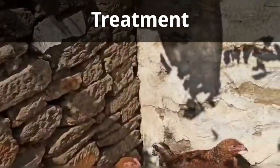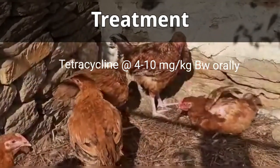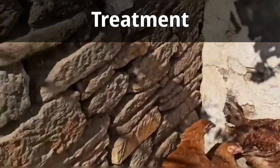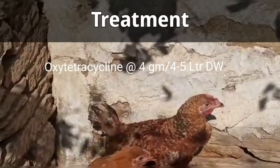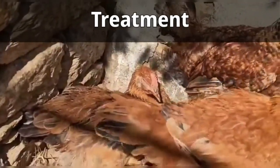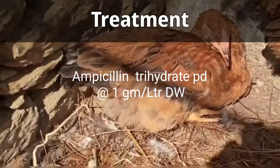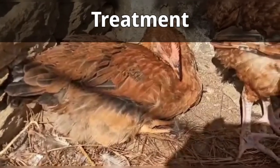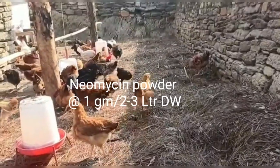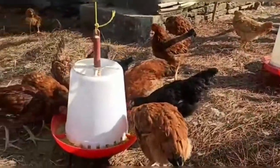Treatment: Any one of the following drugs may be used. First, tetracycline at the rate of 4–10 mg per kg body weight orally for 5–7 days. Second, oxytetracycline at the rate of 4g per 4–5 liters of drinking water for 5–7 days. Fourth, neomycin powder at the rate of 2–3 grams per liter of drinking water for 5–6 days.